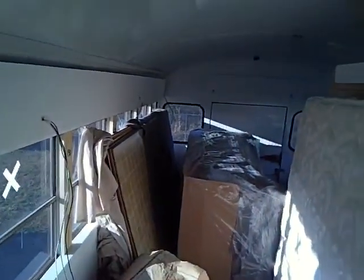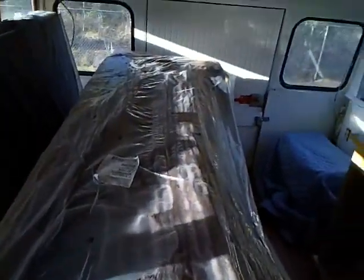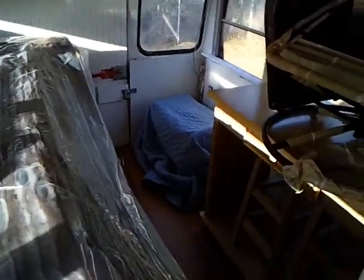Got some insulation in on the bathroom walls, still need to get some more. It's a little more crowded than the last video — I've got my couch sitting back here. I have no place to put it so it had to go on the bus. That's going to be my kitchen table.